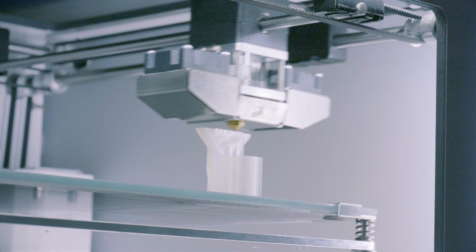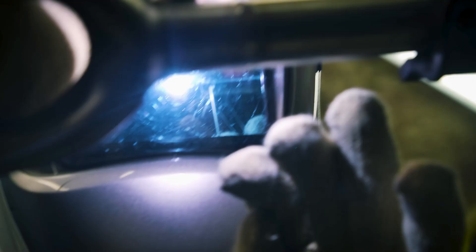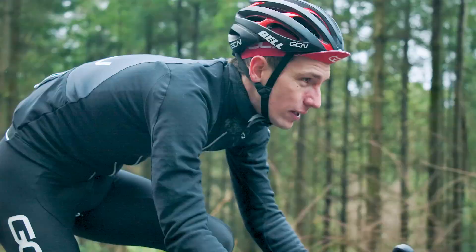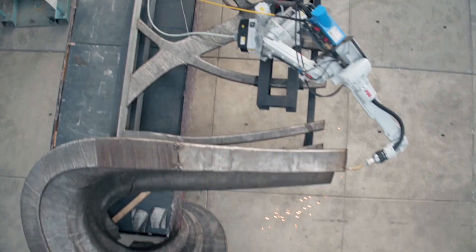You can make incredibly complex shapes — shapes that you potentially couldn't create through any other method of manufacture. I could optimize the design of the geometry of a bike to suit a specific rider and a specific type of riding.